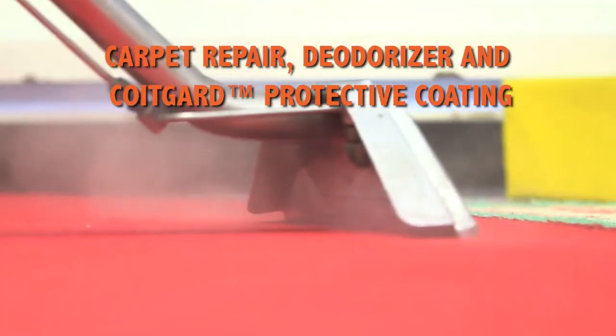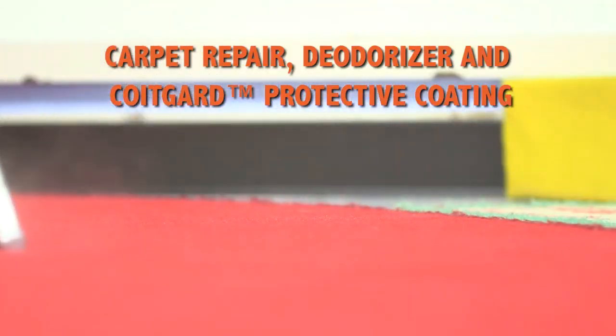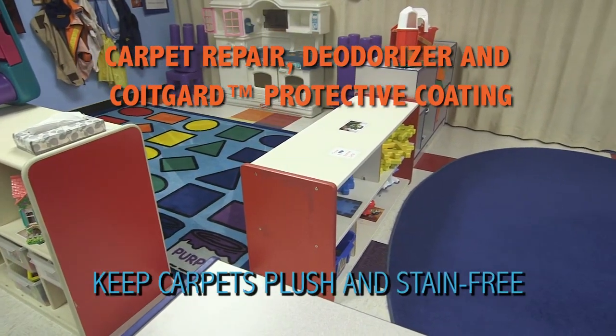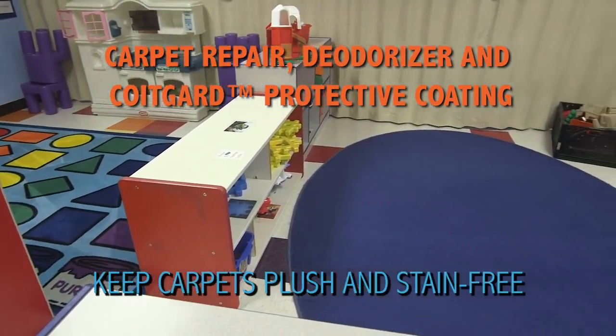COIT also performed optional carpet repair, deodorizing, and applied COIT Guard stain-resistant protective coating to extend the life of the hospital's carpets and keep them looking plush and stain-free.